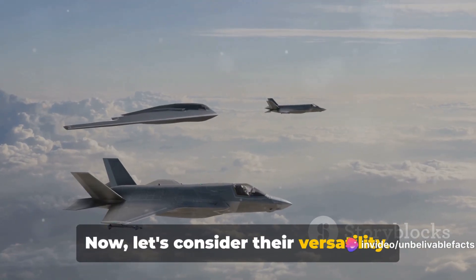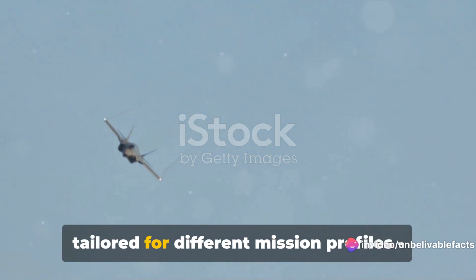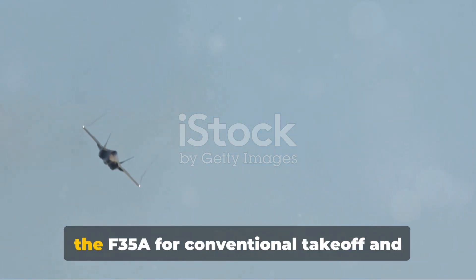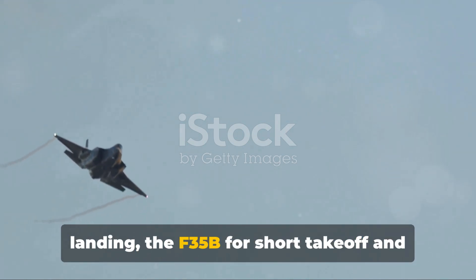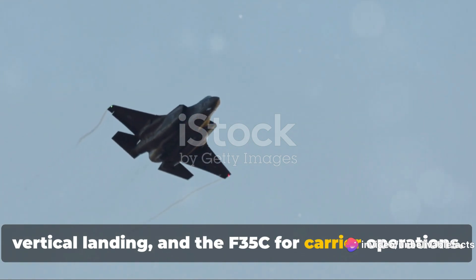Now let's consider their versatility. The F-35 comes in three variants, each tailored for different mission profiles: the F-35A for conventional takeoff and landing, the F-35B for short takeoff and vertical landing, and the F-35C for carrier operations.